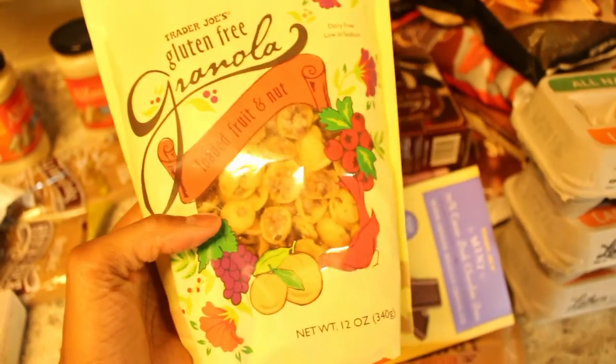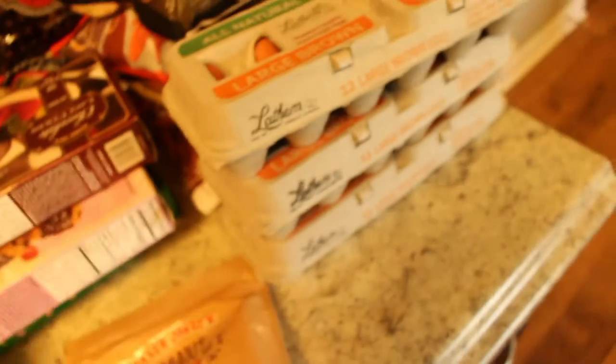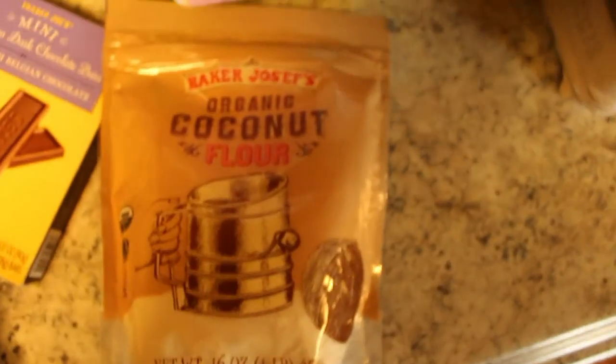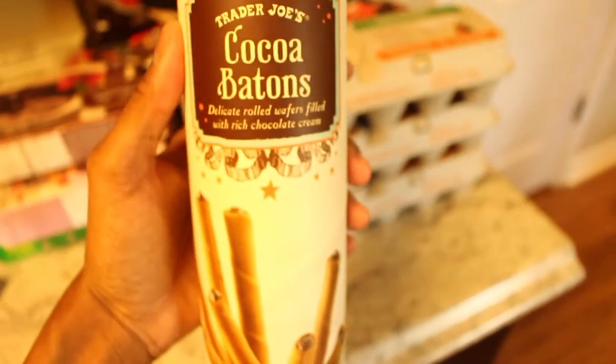Also their granola — it's pretty tasty. This is the toasted fruit and nut granola, it's also gluten-free. This is my first time trying the gluten-free kind but I'm pretty sure there's not much difference. I also picked up some organic coconut flour — coconut flour is pretty amazing, you have to change up your recipe a little bit but it works out and it's better than regular flour. And we got some cocoa batons, just something sweet to eat.